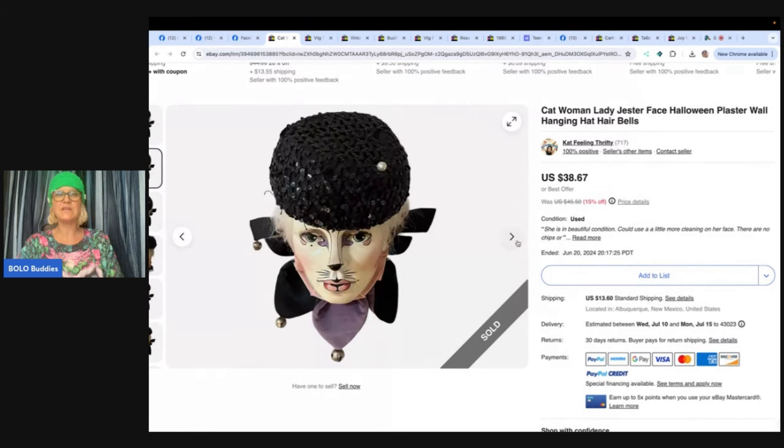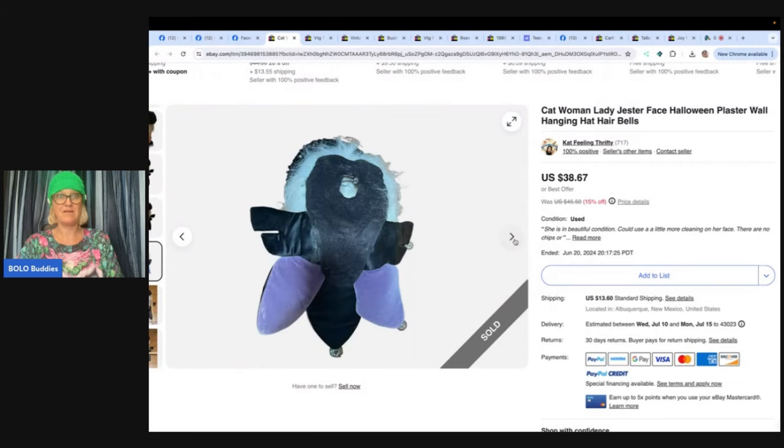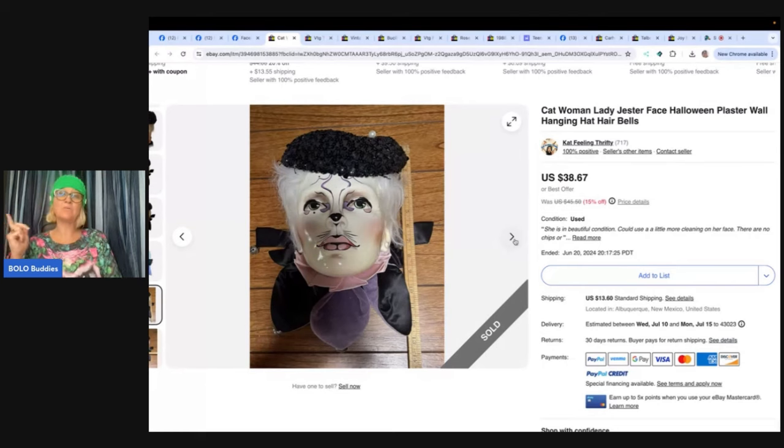The next one comes from Kat Feeling Thrifty — if you are not following her, you've got to be over on Whatnot. She finds the most amazing vintage jewelry ever. I have a referral link down below to join Whatnot and you'll get $15 to shop. I also got my hat from Seem So Vintage who is on Whatnot — she makes these hats and puts awesome buttons on them, and her craftsmanship is incredible. Kat Feeling Thrifty is on Monday and Wednesday night at 7:30 p.m. Eastern time.